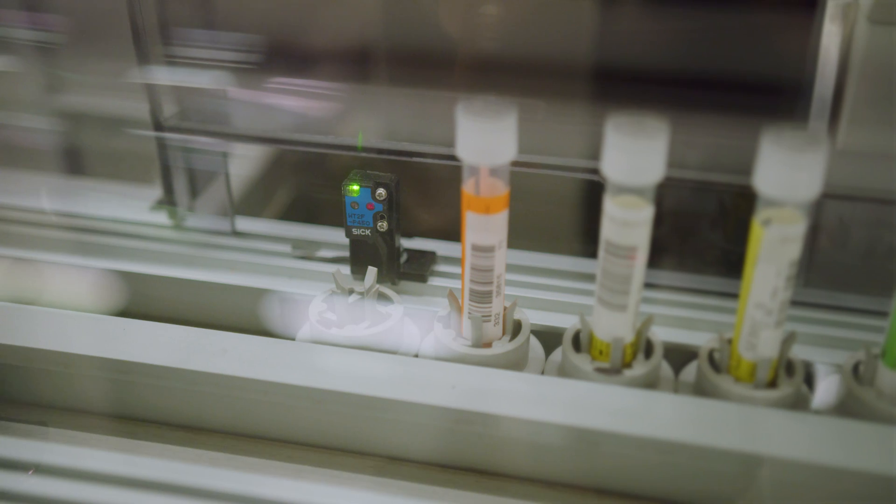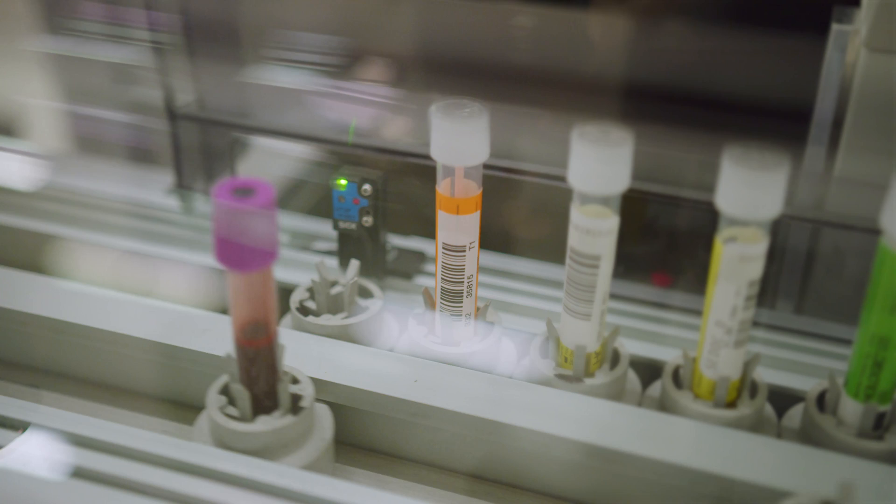With the Panther systems connected to our Impeco track, there is also less room for human error, because the only time we handle the samples is when we place them on the track — after that it's an automated process.